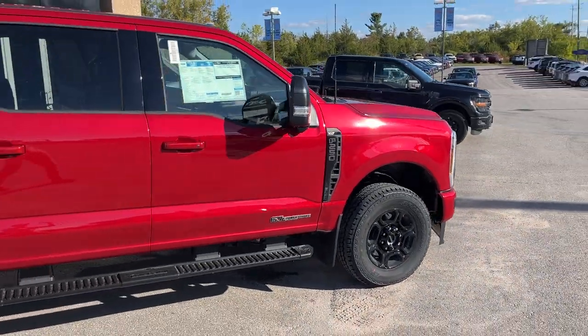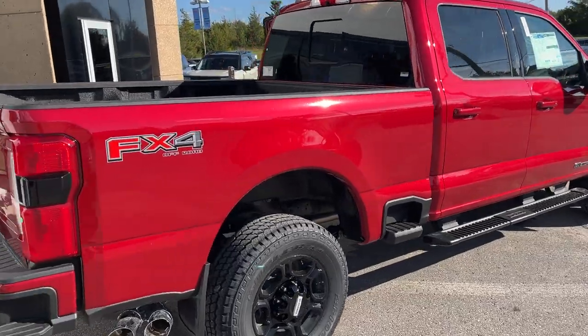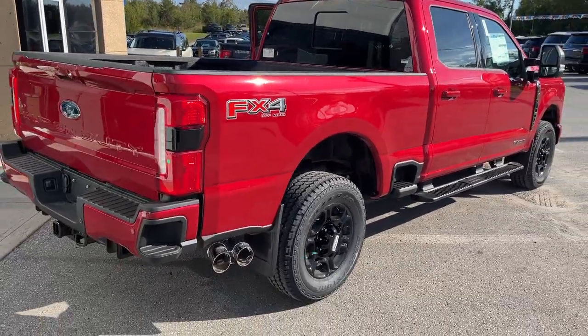Of course it's powered by the 6.7 liter Powerstroke Turbo Diesel V8 — great engine. You do have the FX4 off-road package here with skid plates as well.